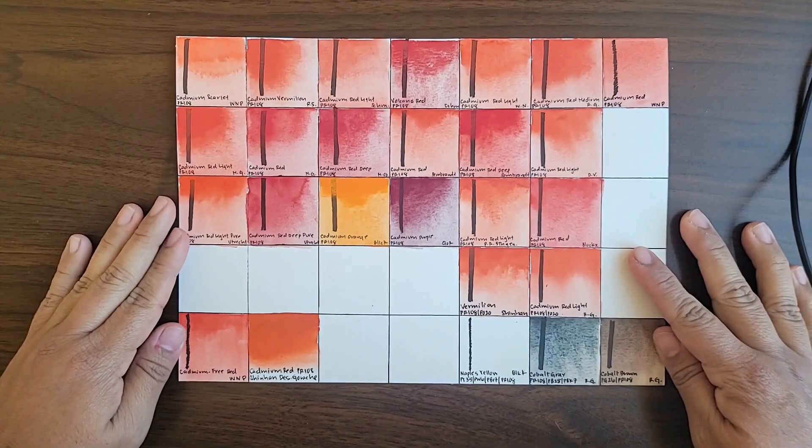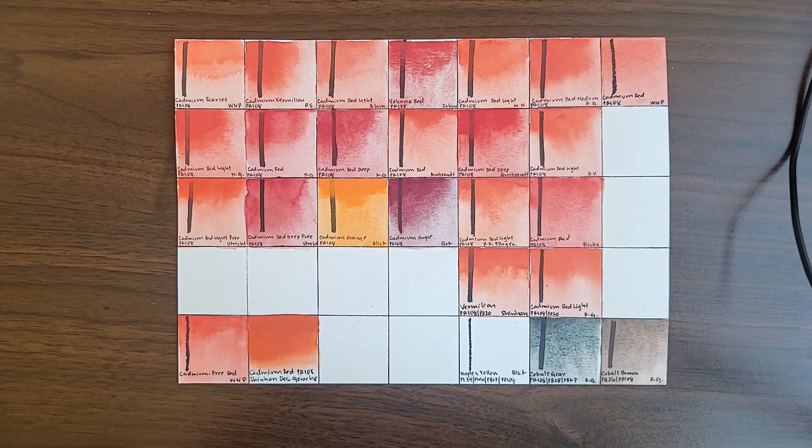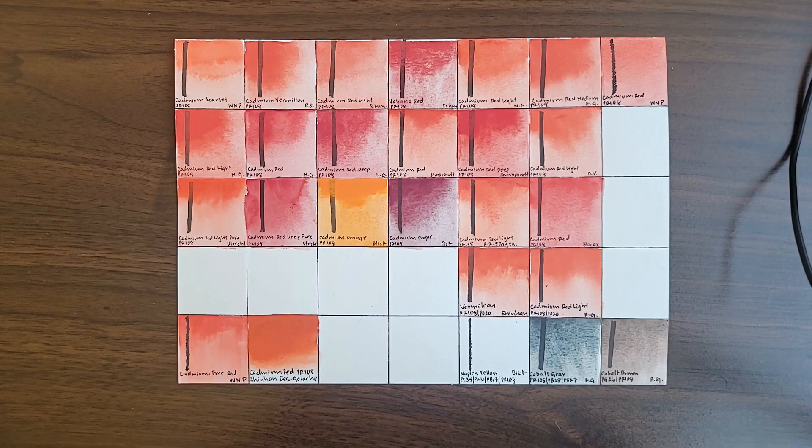Finally, I want to draw your attention to Winsor & Newton's Cadmium-Free Red. I don't know the pigments in it because those are proprietary to Winsor & Newton. It is semi-opaque and it is the correct hue, so I think it is a pretty good dupe. But it doesn't have cadmium red's powdery, lustrous, vibrant coverage. And it is equally as expensive, so I think it's a very valid choice for health or environmental reasons, and it is really pretty close.